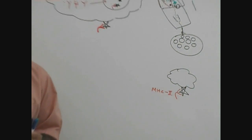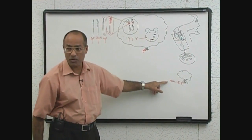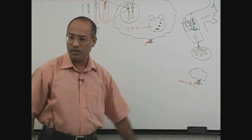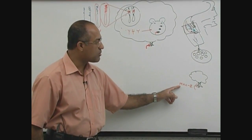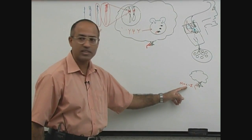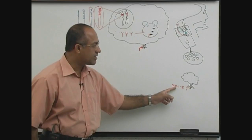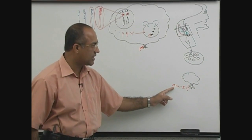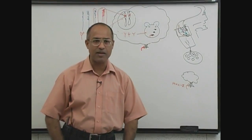Have you heard of these molecules? You will hear about them if you study histology from any good book. MHC class II molecules — why do we call them MHC class II molecules? MHC stands for Major Histocompatibility — M means major, H for histo, C for compatibility. Let me tell you where this name came from.